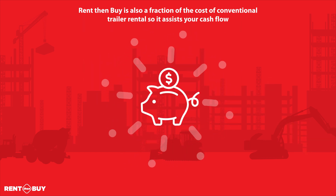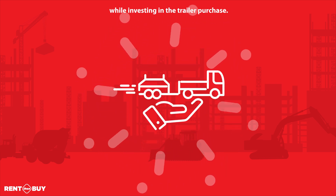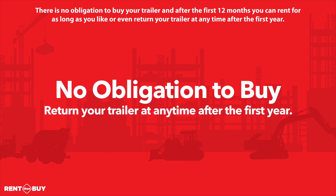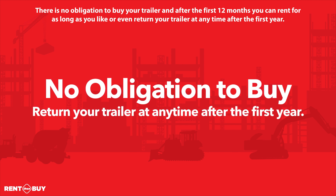Rent Then Buy is also a fraction of the cost of conventional trailer rental, so it assists your cash flow while investing in the trailer purchase. There is no obligation to buy your trailer, and after the first 12 months, you can rent for as long as you like or even return your trailer at any time after the first year.